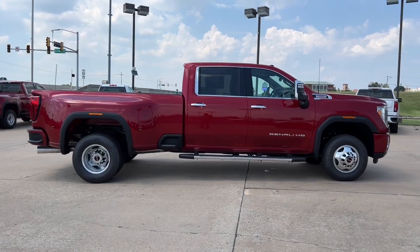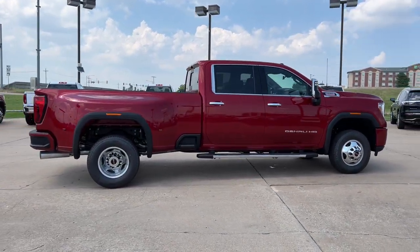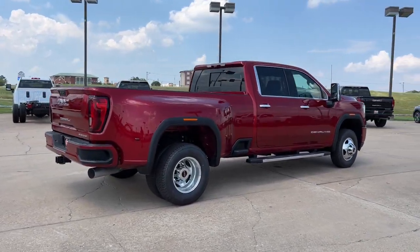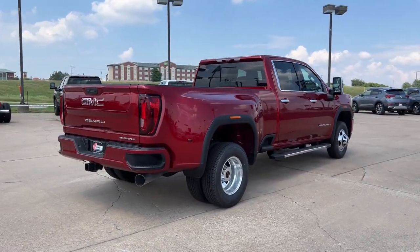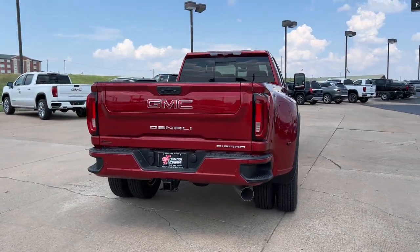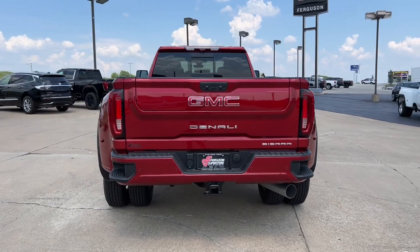These are just some of the great options this vehicle comes with: navigation system, sun moonroof, keyless entry, keyless start, eight-cylinder engine, premium sound system, satellite radio, power passenger seat, cooled front seat, and remote engine start.